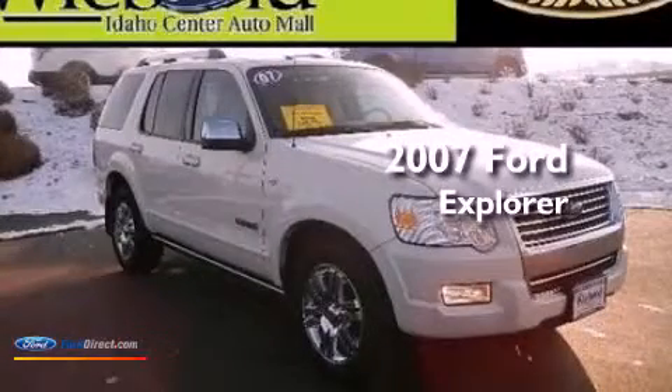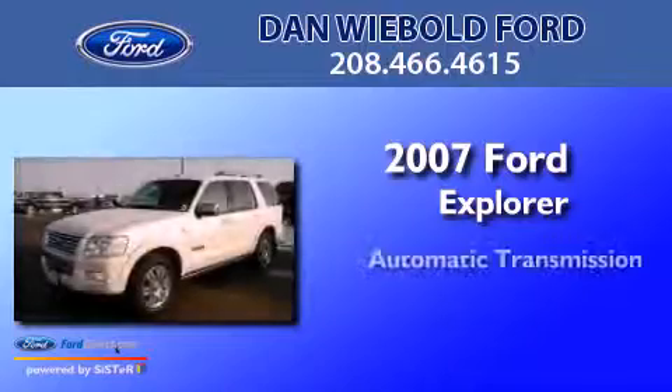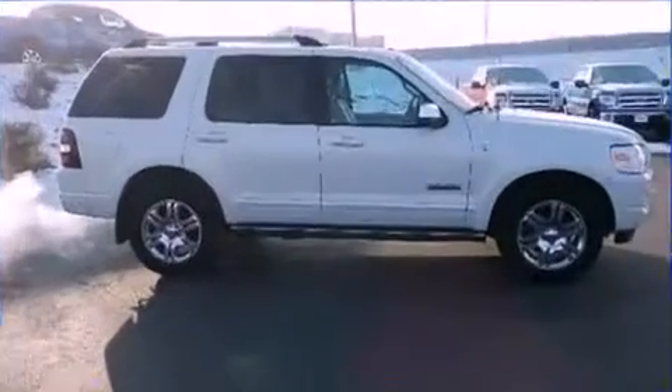This is a 2007 Ford Explorer. This SUV has an automatic transmission, a 4.6-liter V8, and 4-wheel drive.